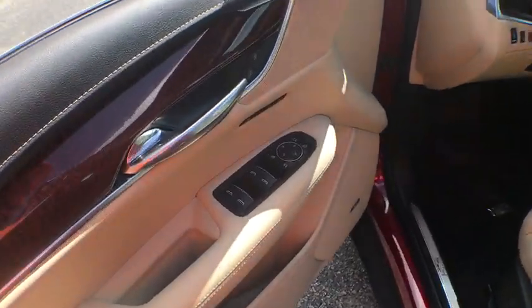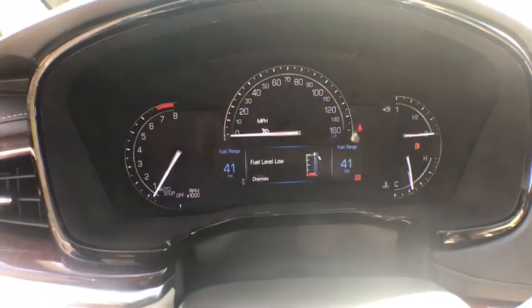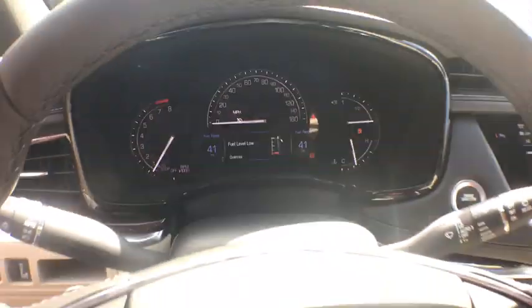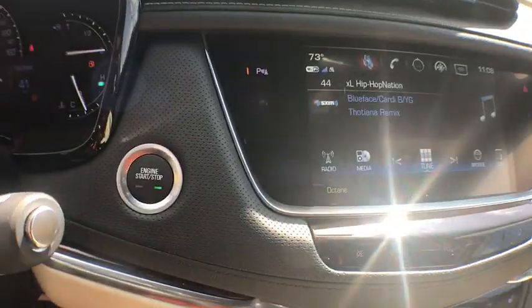Here are some of this vehicle's great options: power passenger seat, traction control, power liftgate, dual airbags, leather-wrapped steering wheel, alloy wheels, power steering, four-wheel independent suspension, four-wheel disc brakes, center armrest.